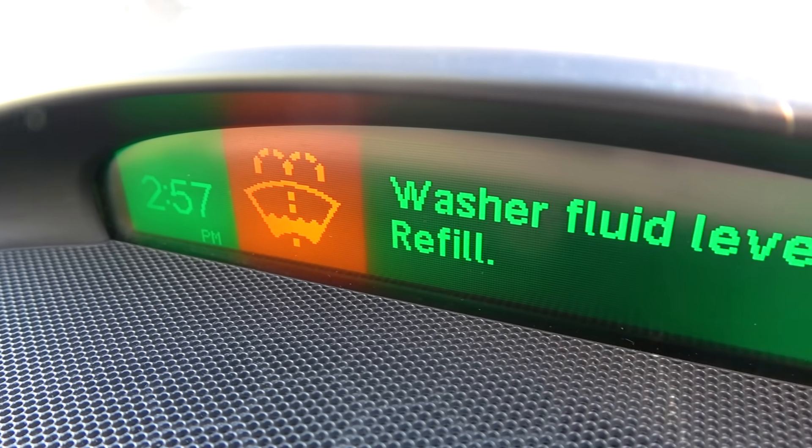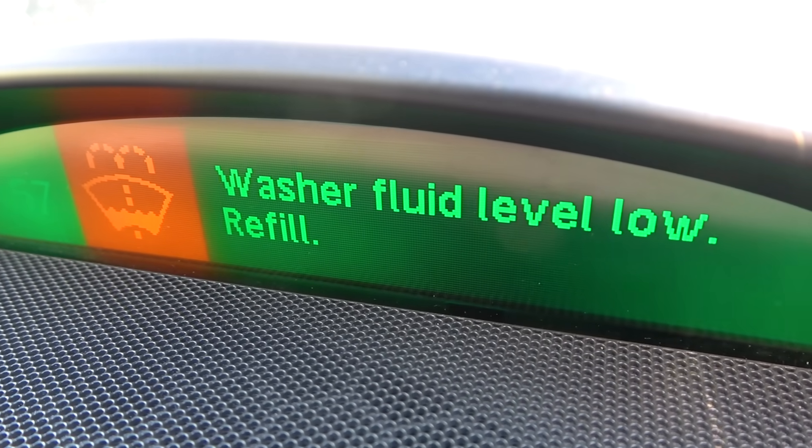It's time for another video in which I'll be advising you on the best way to consume. The subject for today is screen wash — the stuff that you put in your car. What's the cheapest way to buy it?